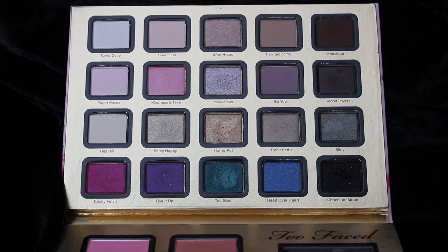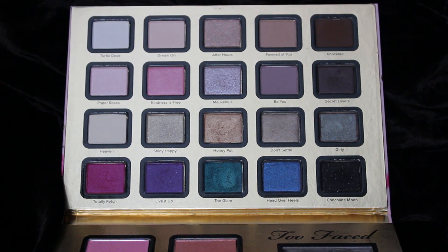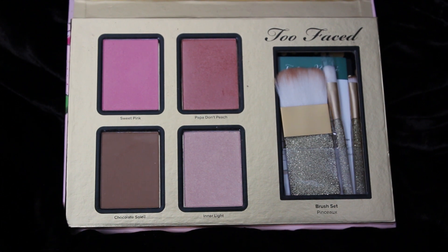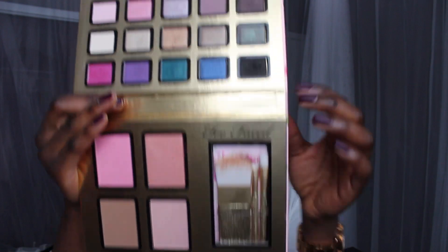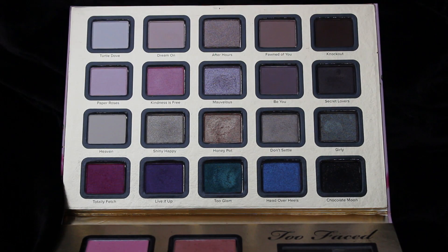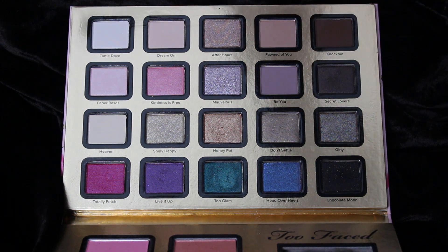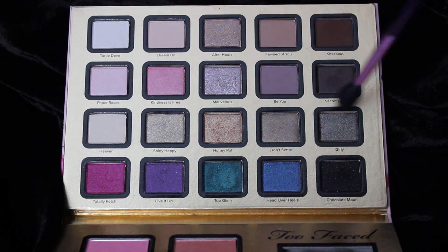Obviously the last thing in there was the palette itself. This is what it looks like closed — a pretty convenient size, about the size of my hand, so it isn't too large. Once you open it, you can see it comes with 20 different shadows, two blushes, an illuminizer, a bronzer, and a few little brushes. You can tell I've already used them — I was playing around and swatched a few things. They're really pretty.